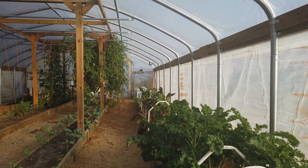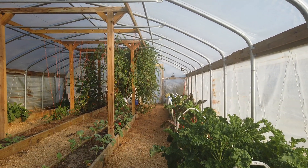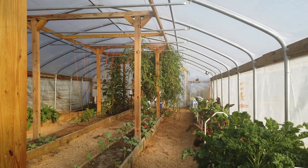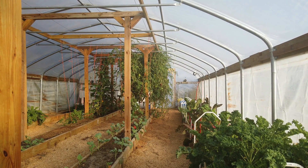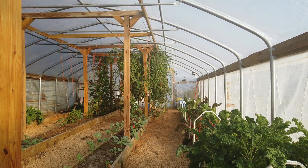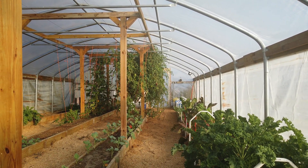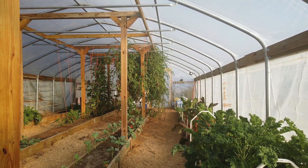We have made the transition from our summer crops to the winter crop. With the exception of that mess of tomatoes there, which is eventually going to come out and be replaced. But everything else is in that we're going to grow, and I wanted to show you what you can expect to see this winter as we progress and test this greenhouse.